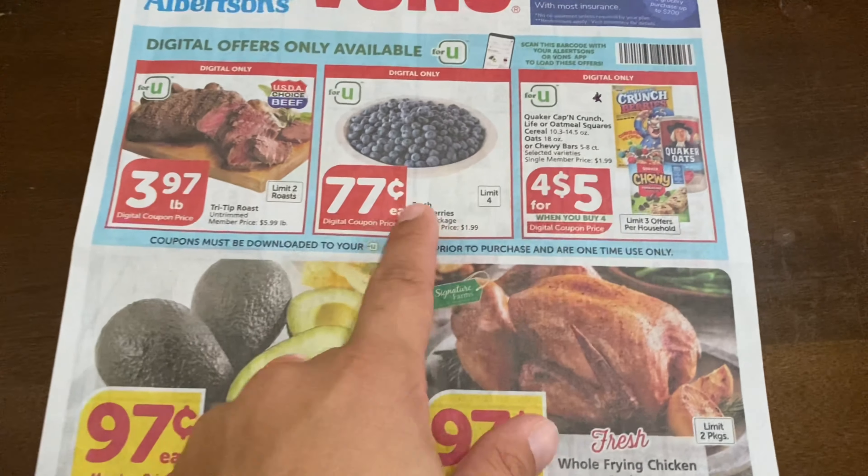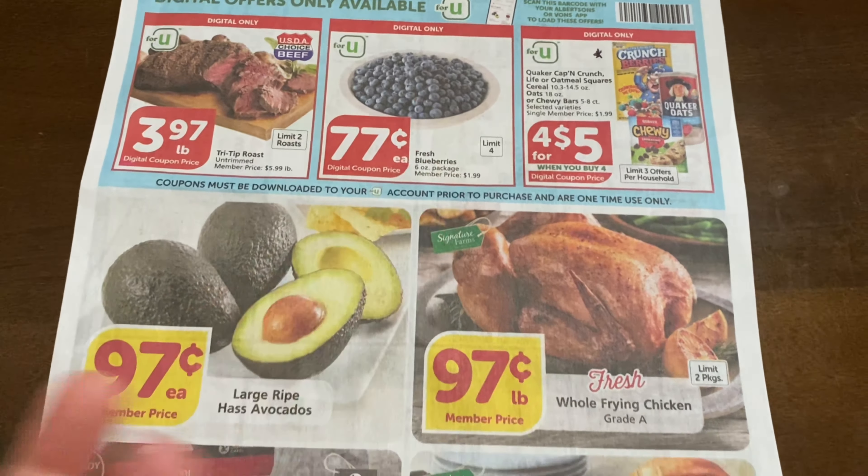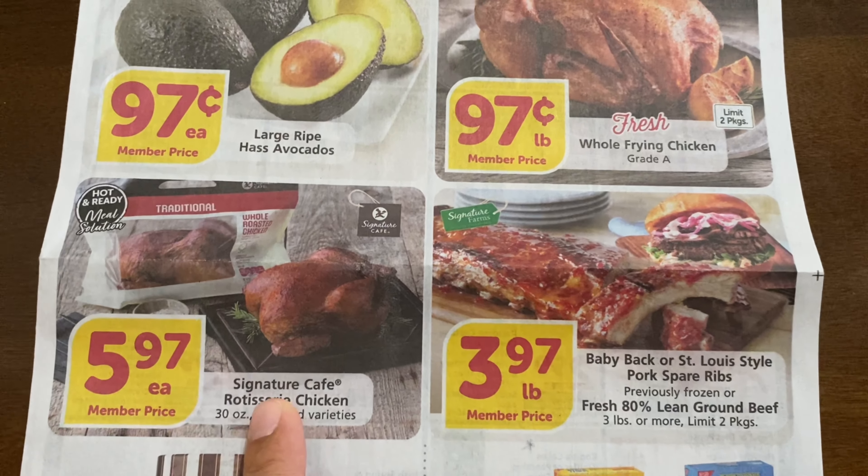We have some avocado here, so with that $1 produce digital coupon you could possibly get an avocado for free, or you'd have to purchase two blueberries or one of each — either way it's a dollar off produce. We also have some whole frying chicken, signature rotisserie chicken, and some ribs.